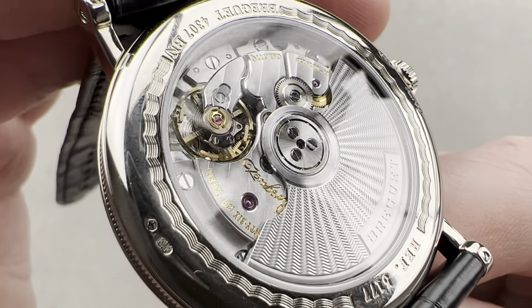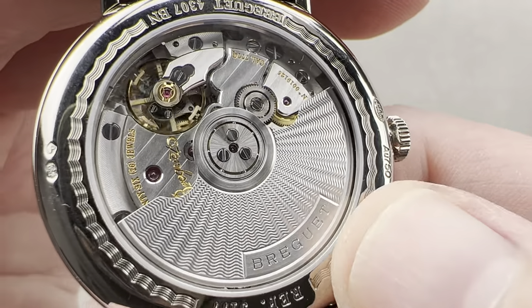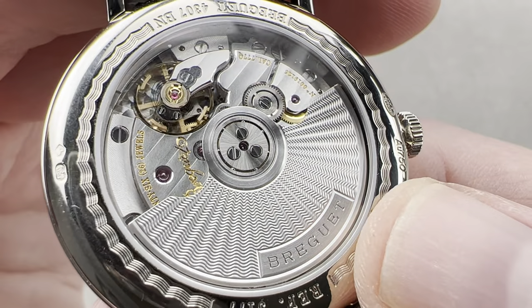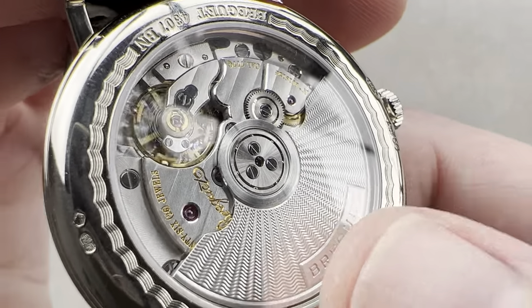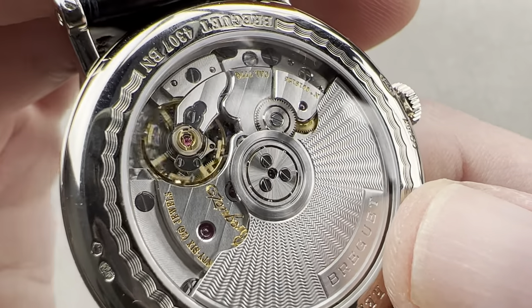It's the 777Q — Q for Quantième, as it has a calendar. You can see that we have a white gold rotor that's been cut on a rose lathe with a wonderful rayon pattern, and it's a combination of beveling, the rayon, and then satination and engraving of the Breguet name.